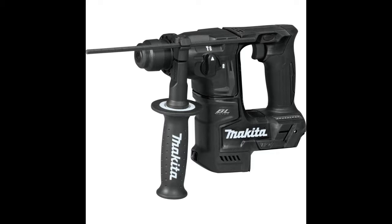Makita created a new class in cordless with 18V LXT Subcompact tools. Makita Subcompact gives users 12V handling with 18V runtime and compatibility with the world's largest 18V cordless tool system.